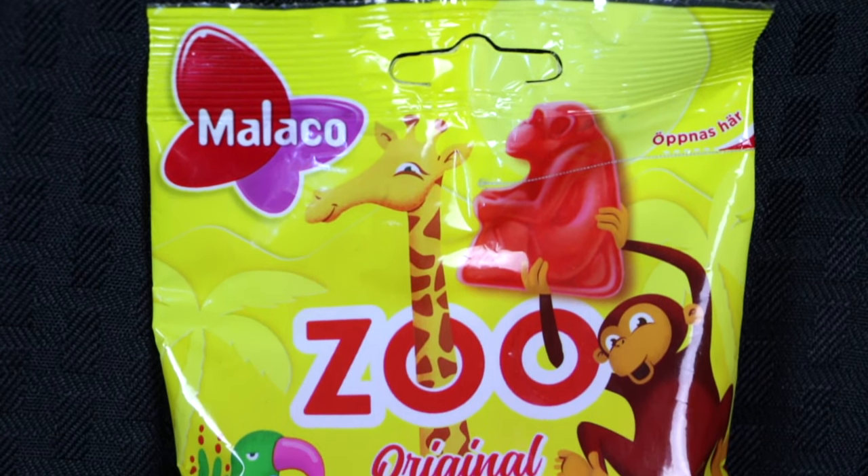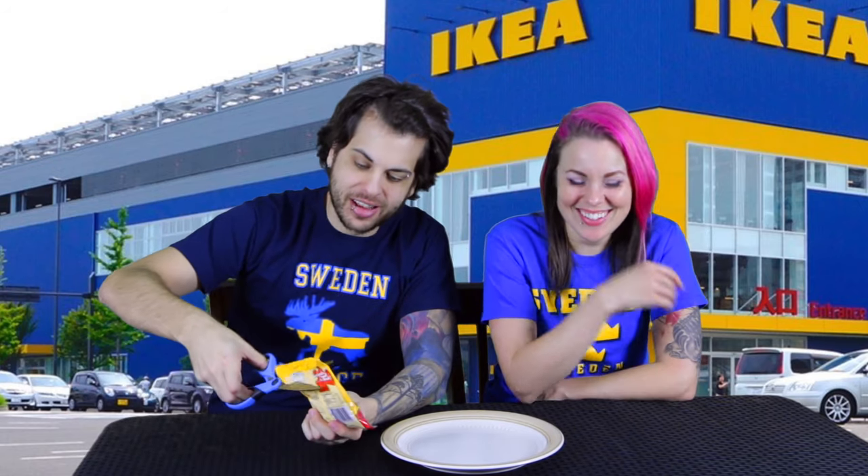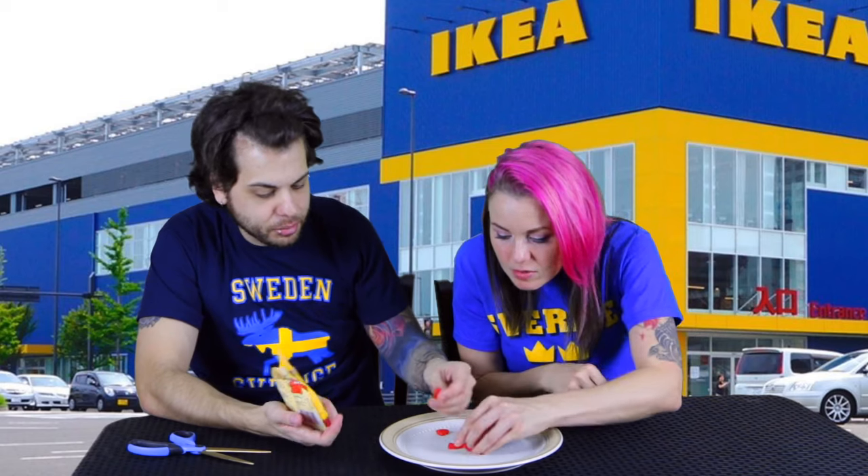Next we're going to try Zoo Original by Malakko. It says something at the bottom of the package — 'Smaggoddess med pigt fruktig smag' — something about fruit. It's got a little perforated plastic dotted area. I'm using scissors. This video is now not family friendly — dropped the f-bomb a few minutes in. They're shaped like little monkeys. They're hard but monkey-shaped. Interesting — is that vanilla? It's got like a creamy, cream berry flavor. I like how they don't stick to your teeth as much. I give these about a 7 too — I really enjoy these.